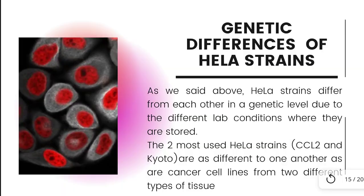HeLa strains differ from each other at a genetic level due to the different laboratory conditions where they are stored. The two most used HeLa strains, CCL2 and Kyoto, have transcriptomic and proteomic profiles as different from one another as are cancer cells from two different types of tissue. The HeLa variants also differ in how fast they grow in culture, with some cell populations taking 17.5 hours to double, whereas others took just over 32 hours under the same culture conditions. They also differ in their response to infections.